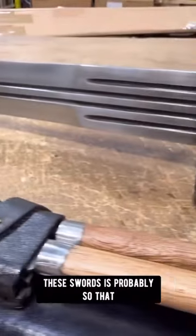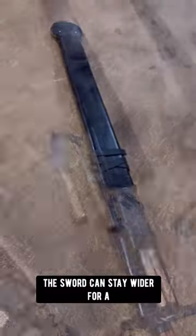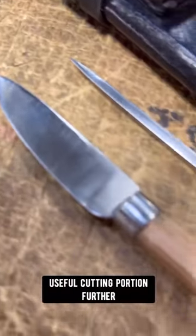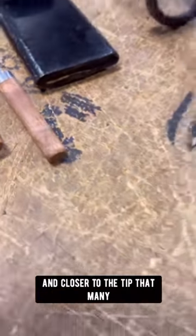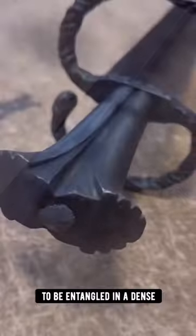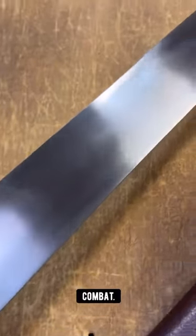The lack of a thrusting tip on these swords is probably so that the sword can stay wider for a farther length of the blade. This effectively brings its most useful cutting portion further forward and closer to the tip than many other swords of a similar length, thus allowing for effective cutting at the near extremities of the blade length without needing the blade to be so long as to be entangled in dense pole-weapon-heavy combat.